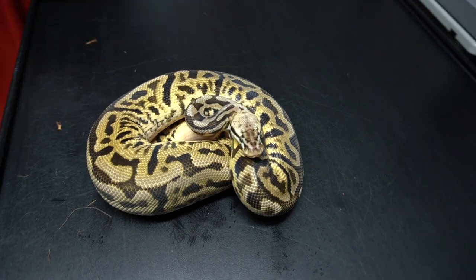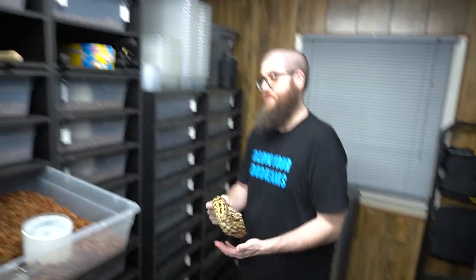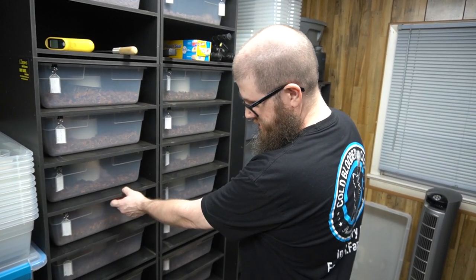He's breeding for us. We put him to our Pastel Banana Clown Female, so that'll be an interesting clutch. She's off food, so it's possible she is gravid.